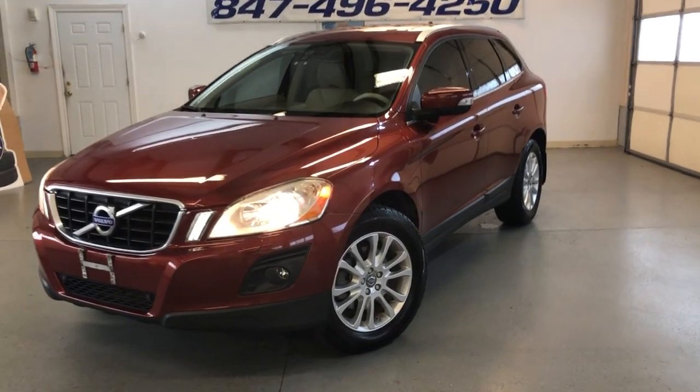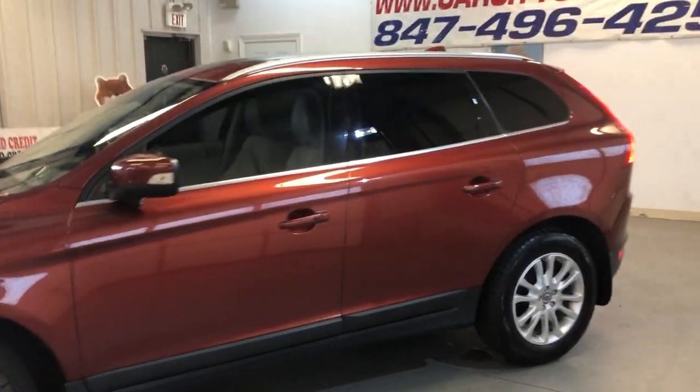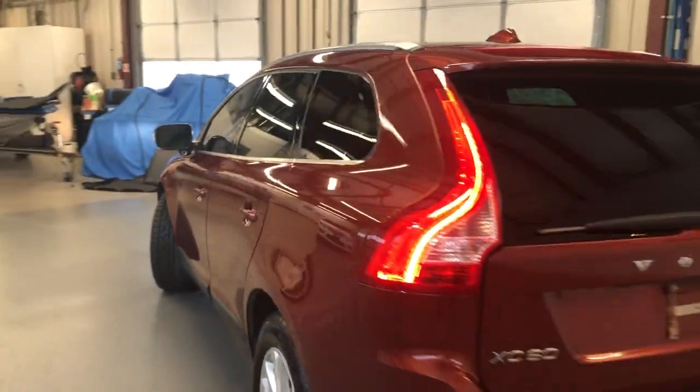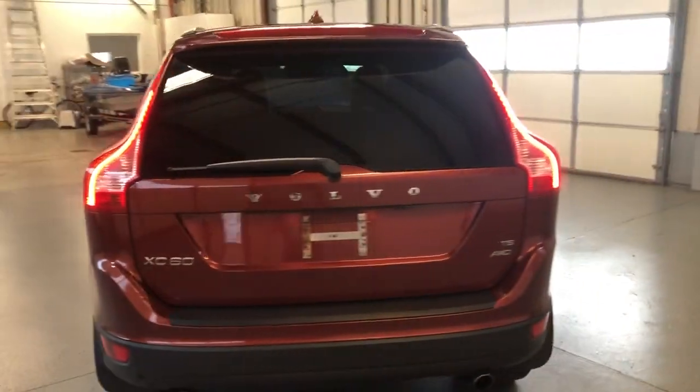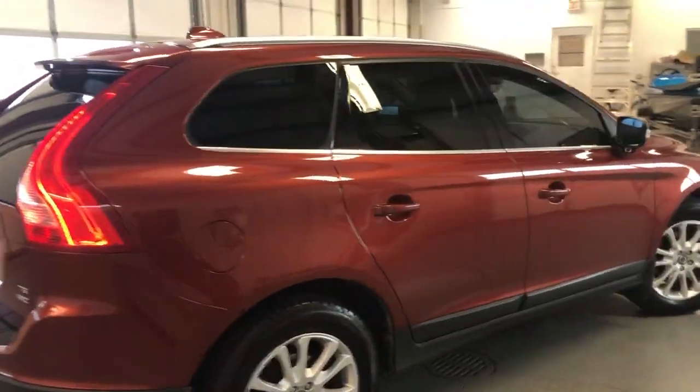It is a beautiful 2010 Volvo XC60 T6 all-wheel drive — a beautiful looking car. It's got 105,000 miles on it, very nice and clean body, very well maintained and kept. Body looks great.